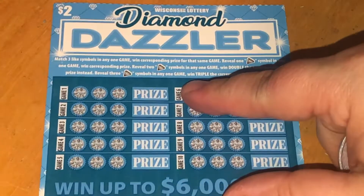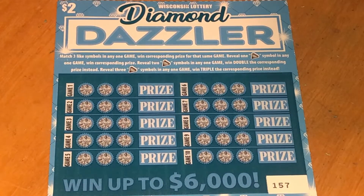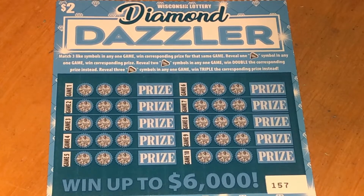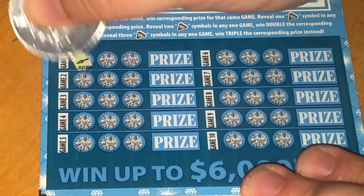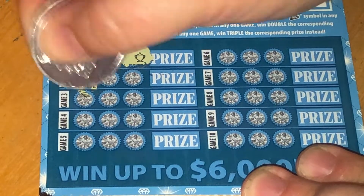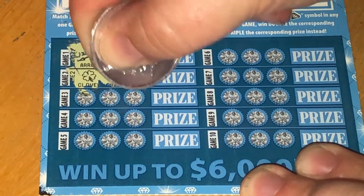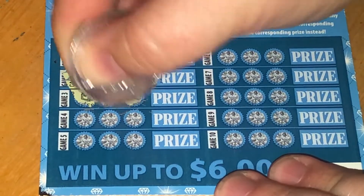Last three tickets are Diamond Dazzler — it's a $2 Wisconsin ticket. If we get one diamond we win in each game that we get it. If we get two diamonds we double the prize, and if we get three diamonds we triple the prize. Let's see if we can find a win. No diamonds — just looking for diamonds. This is ticket number 157.